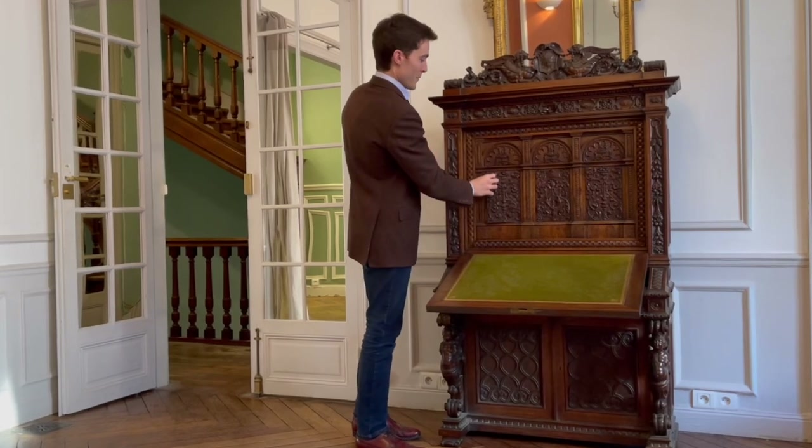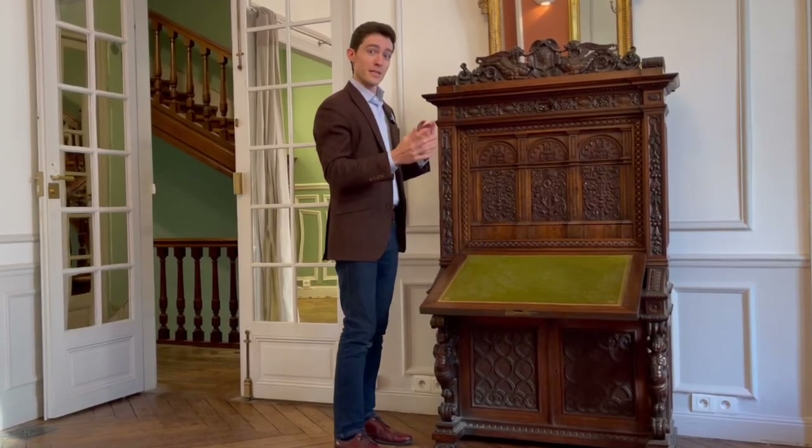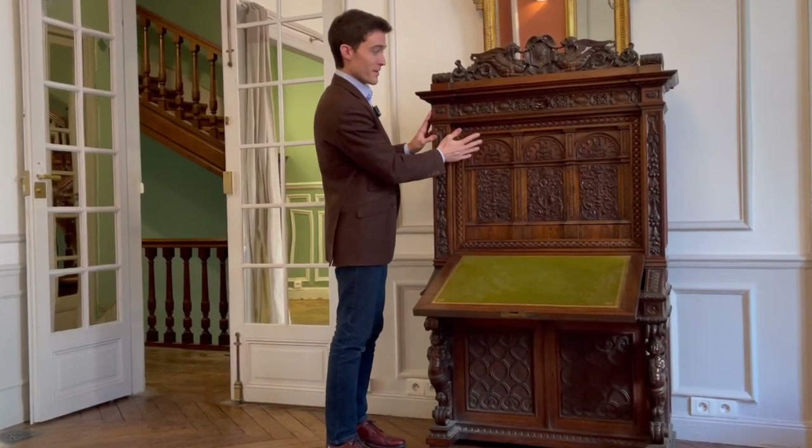I would now like to ask Mr. Sauvrini to come and show us where we might actually find some treasure.